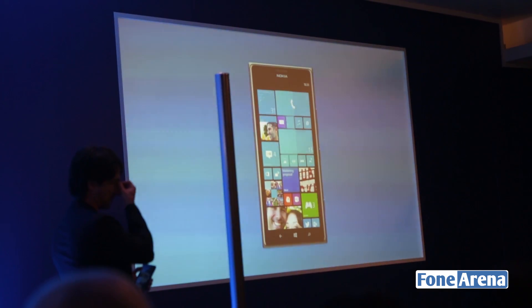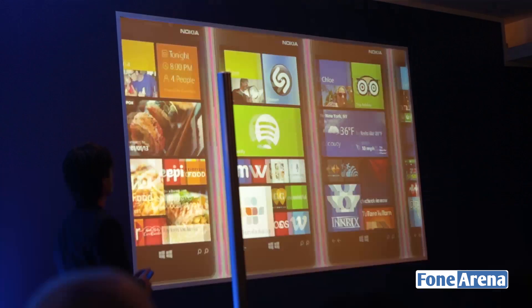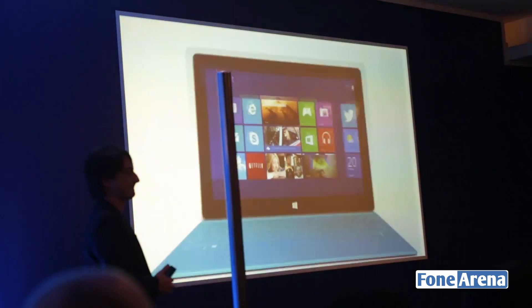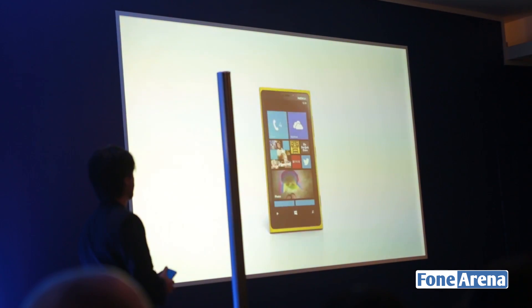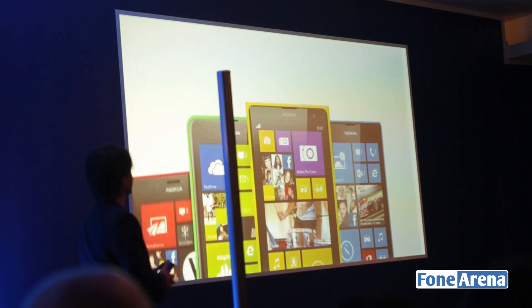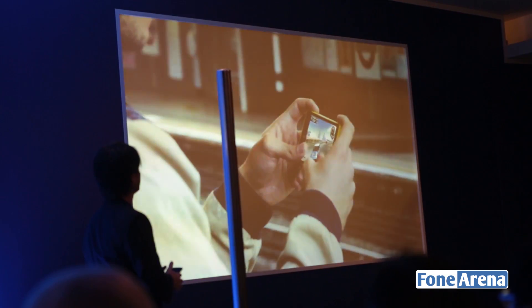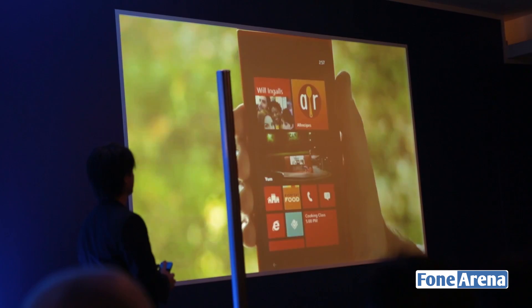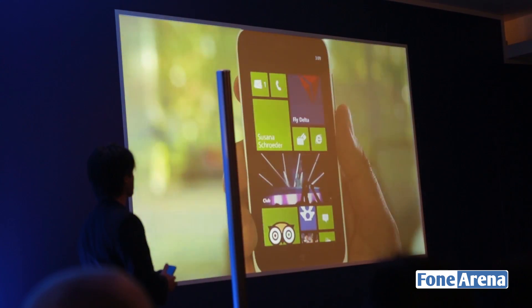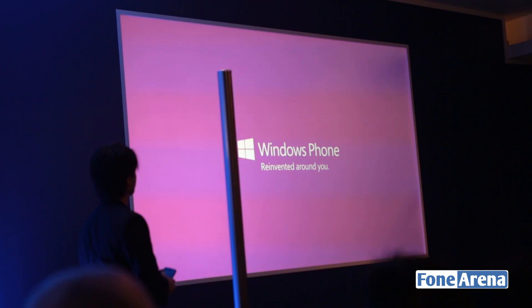And the reinvention continues in 2014: more innovation, more personal, more apps, more Windows connected across all your screens, more enterprise features, more phones, more sizes, and more price points so innovation is affordable. A Windows Phone is always evolving, just like the individuals it's designed for. Windows Phone — reinvented around you.